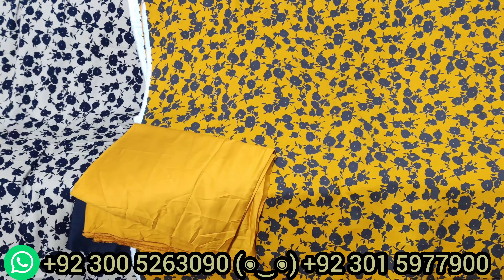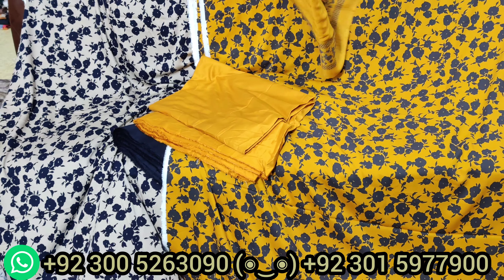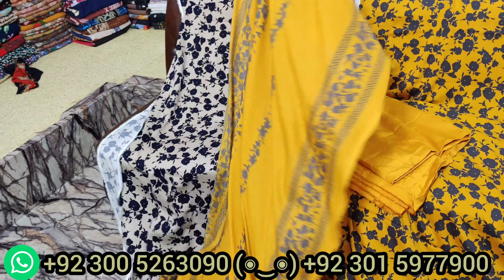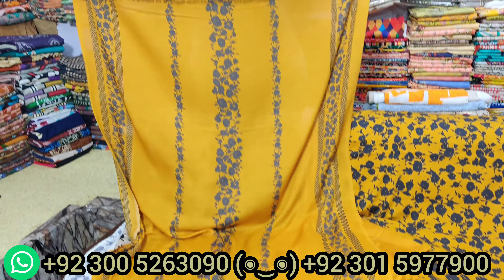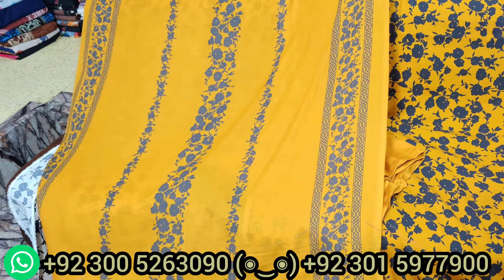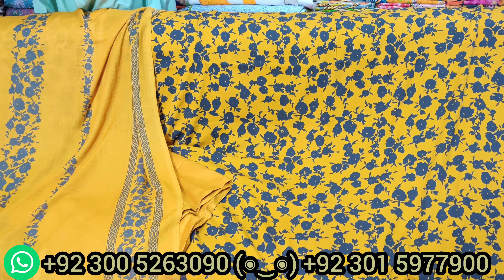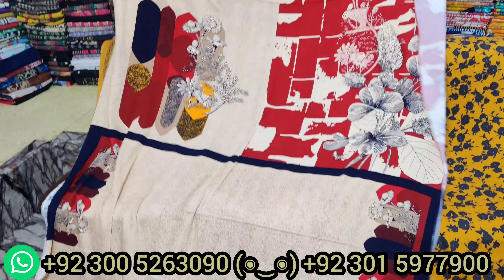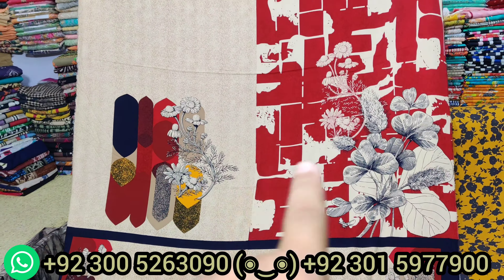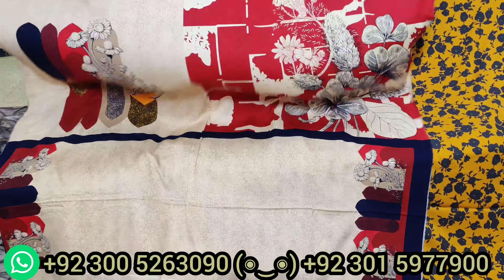This is a wool shawl — a shawl dupatta. The fabric is currently in thaans (uncut pieces) and we will begin cutting as orders come in, inshallah. Stock is available. Customers who want to order can contact us via WhatsApp without hesitation. This unique design — look at the front, the back, and here is the sleeve piece.